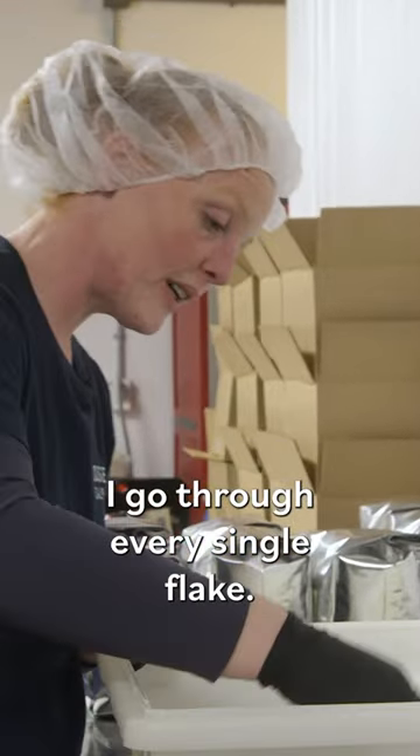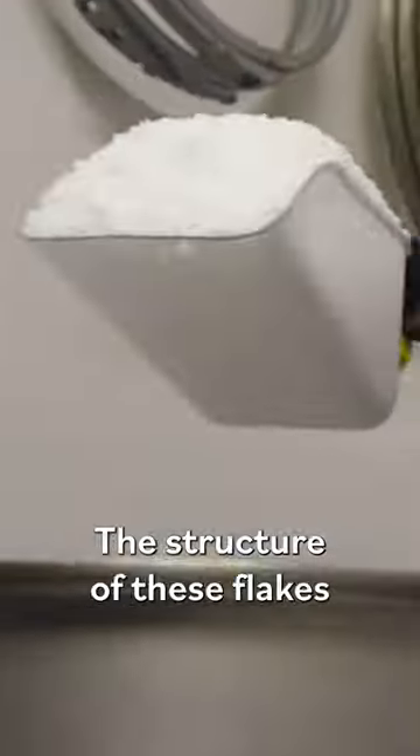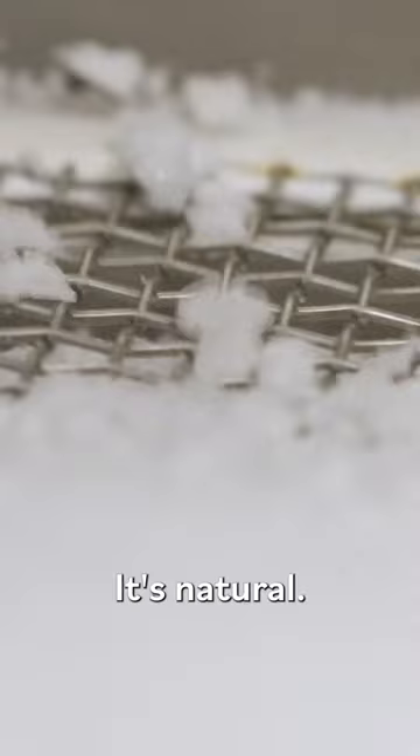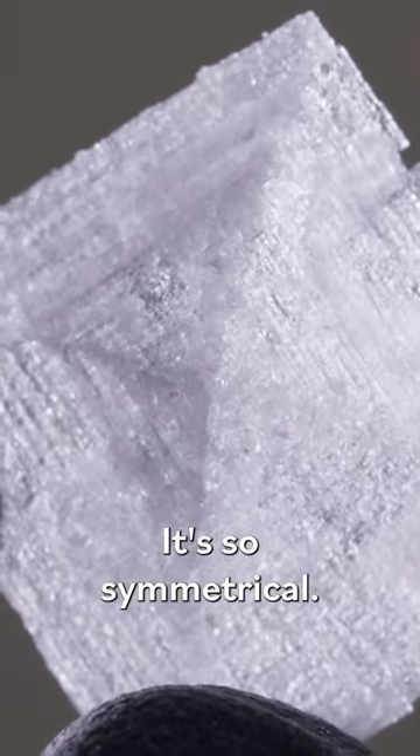I go through every single flake. The structure of these flakes just happen on their own. It's natural. You can really see all of the lines. It's so symmetrical.